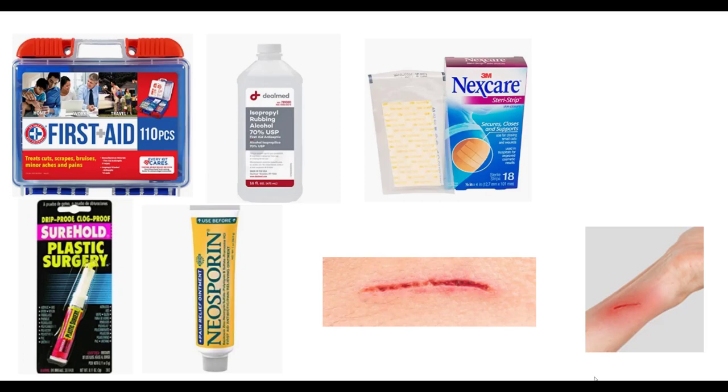First of all, I mentioned in the introduction that everybody should have a first aid kit that has a variety of things to take care of minor injuries. Read the ingredients to make sure it's comprehensive for you.